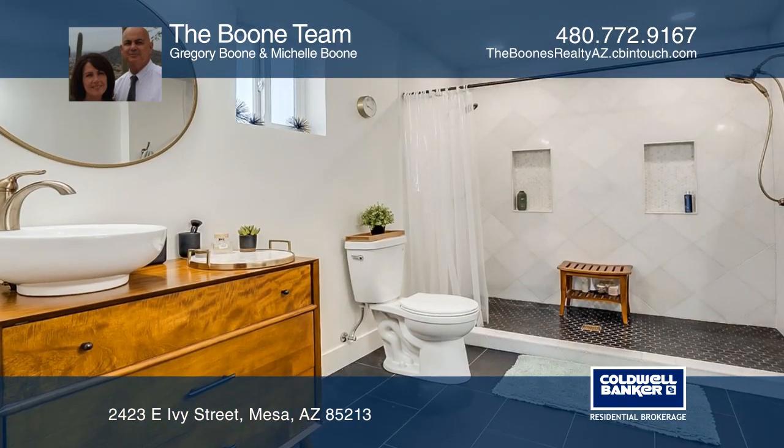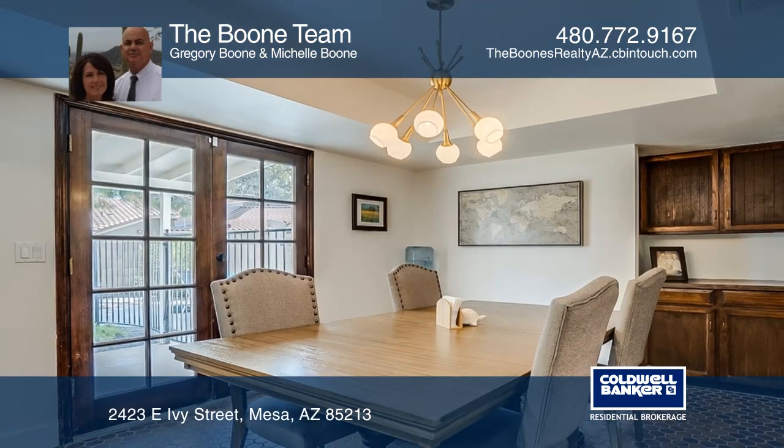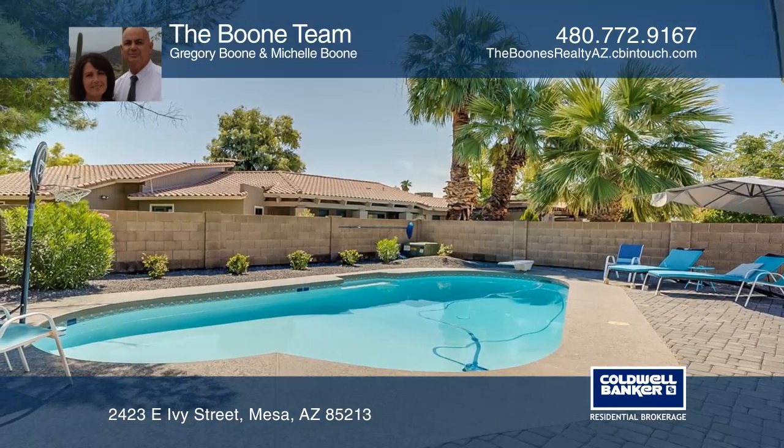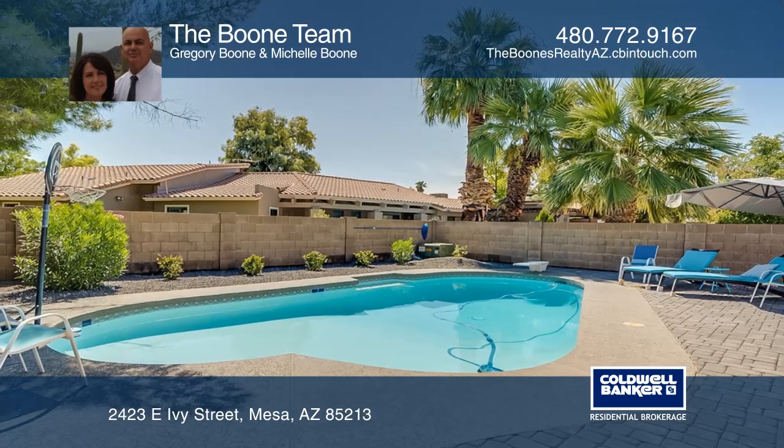The split master has a walk-in closet and a spa-like master bath. The home boasts a huge bonus room. French doors lead to the backyard with a pool, covered patio, and a play area.